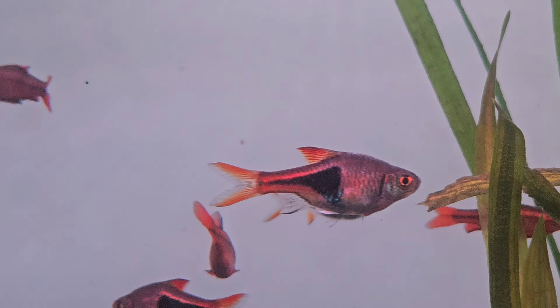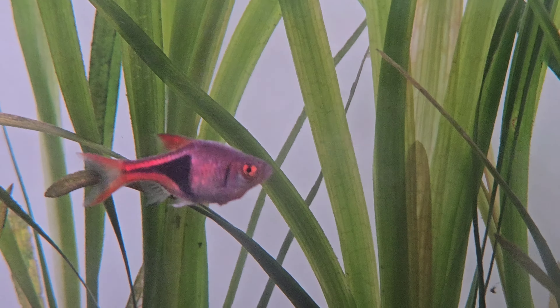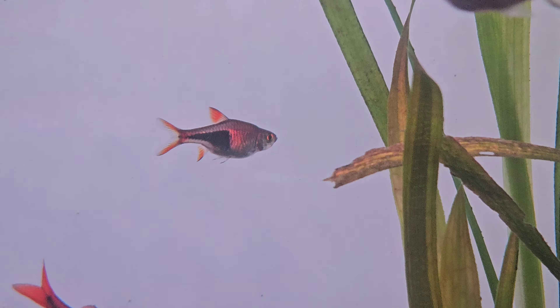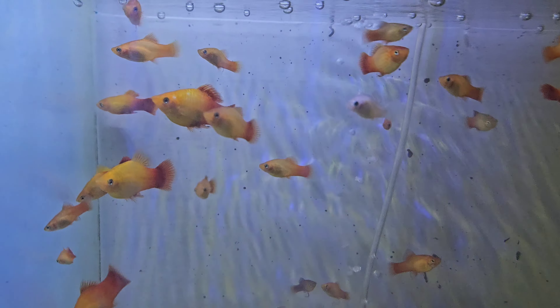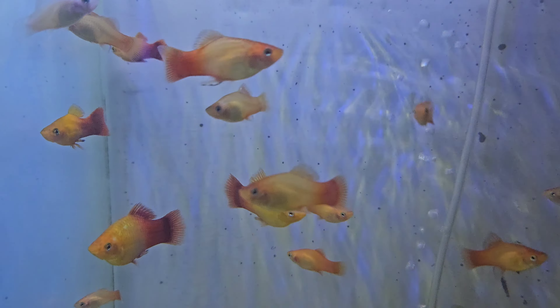The fifth tank mate is harlequin rasbora. Harlequin rasboras are small, peaceful, schooling fish with a distinctive black triangular patch on their body. They grow to about 1.5 to 2 inches and should be kept in groups of at least six. They thrive in tropical freshwater conditions with temperatures between 70 to 81 degrees Fahrenheit.